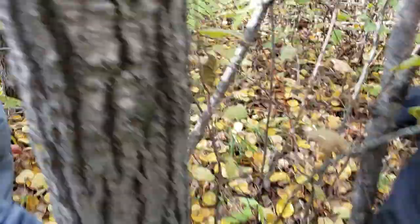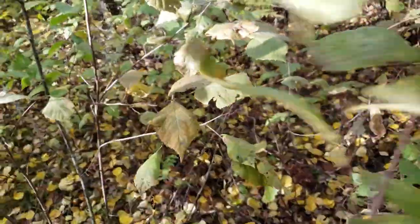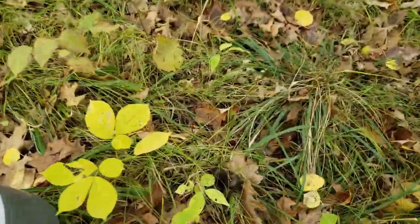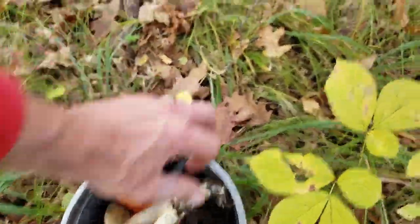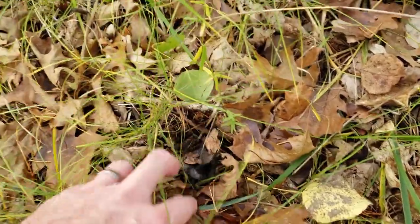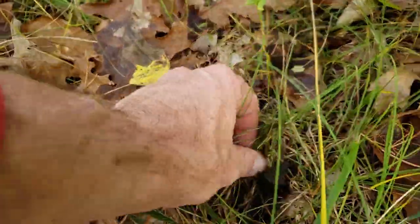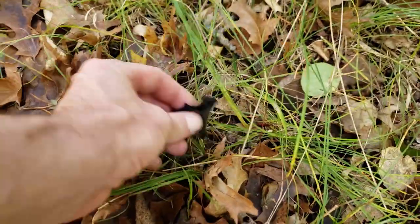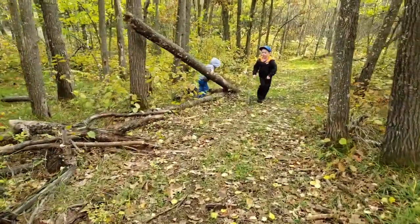Here's one — hold on buddy. Here's one. How many? That one's old, that one's old. That's old. This one — that's a good one. Yeah, that's old.